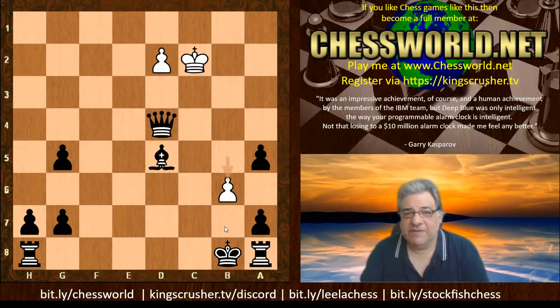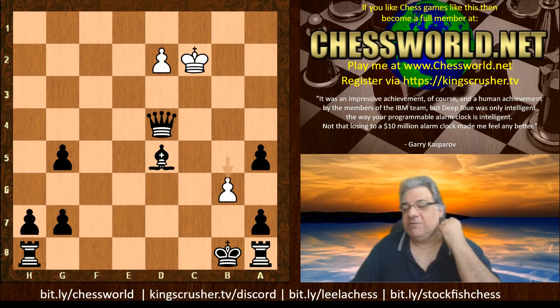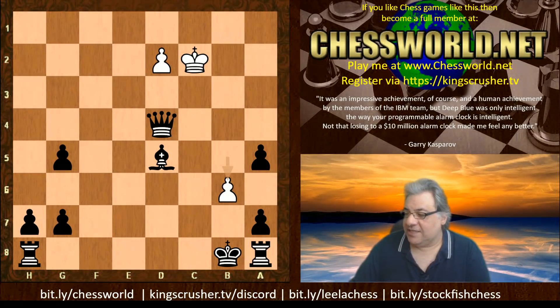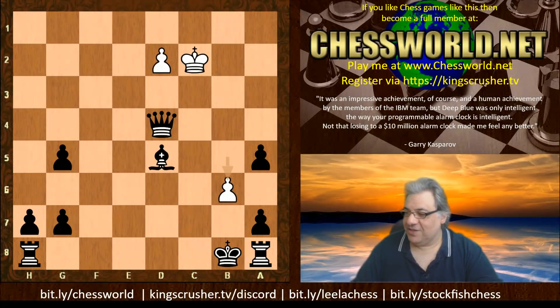I hope you got something from this video. If you want to challenge me for a game, Kings Crusher TV or bit.ly/chessboard — register and I'll invite you for a game soon after. Come chat at KingsCrusher TV slash Discord. There's playlists at bit.ly/leaderchess and bit.ly/stockfishchess — the NNUE games will go there for now, but might get its own playlist soon. Comments, questions, likes, shares, and subscribes with the notification bell are really appreciated. Thanks very much.